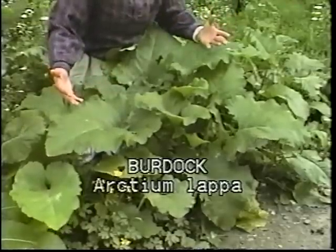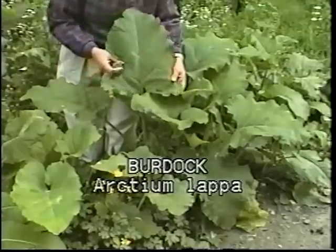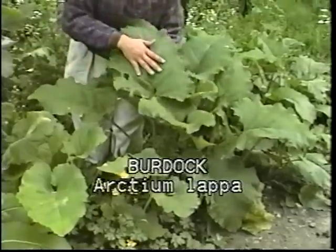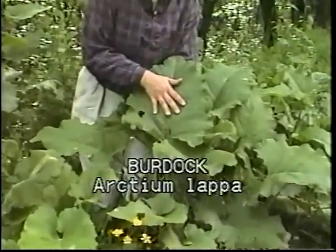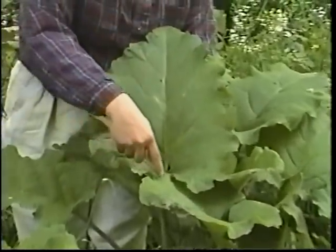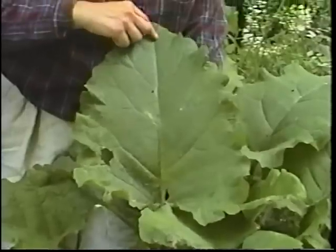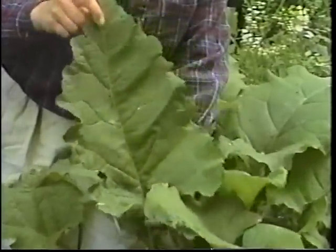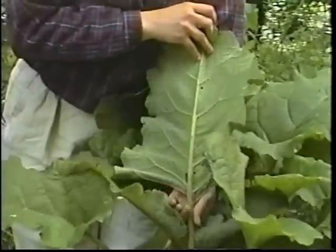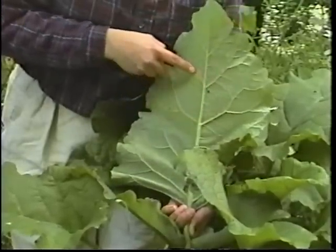There are about four plants shooting all these different leaves out. The leaves are extremely large — look at the difference between this leaf and my hand. They're in kind of an arrowhead-type shape and the edges are a little bit frilly. The veins on them are quite large, and if you look at the back of the leaf you'll get an idea of the venation and just how strong they are.